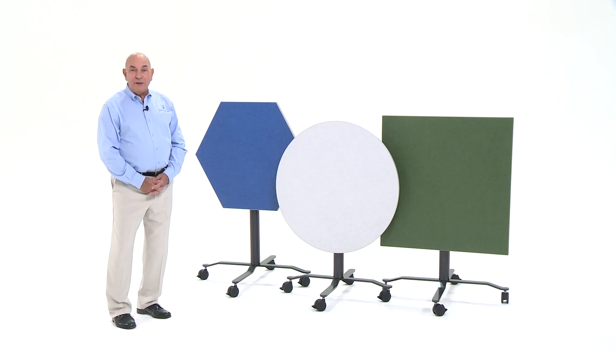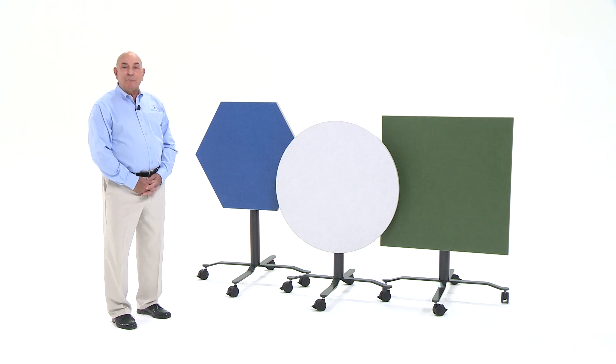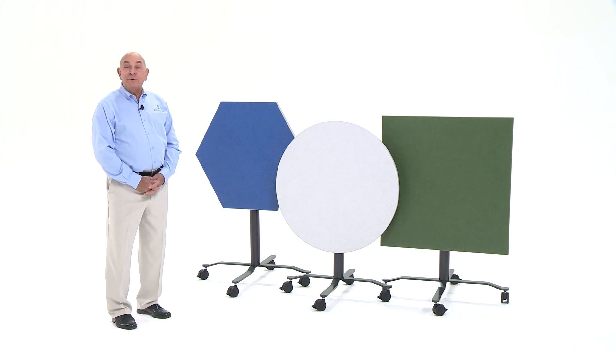I am Frank DiGiovanni, Vice President Contract Sales for PS Furniture. PS Furniture's Rollers tables are another versatile table product perfect for use when flexibility is needed, including training rooms, dining, receptions, and meetings, whether sitting or standing.